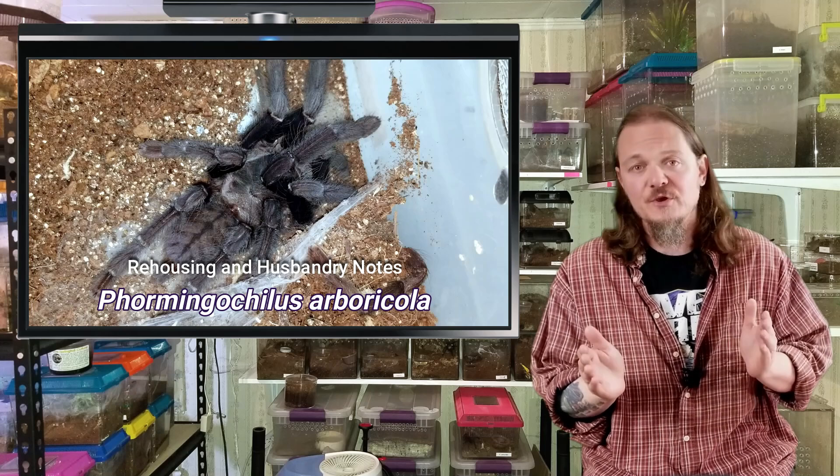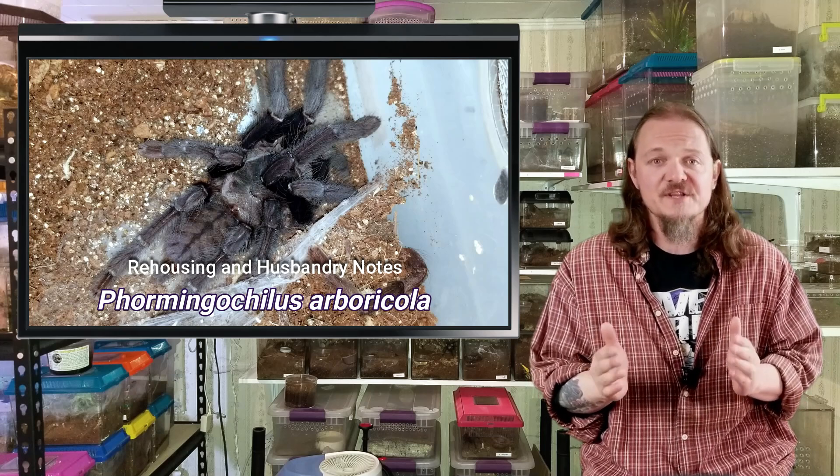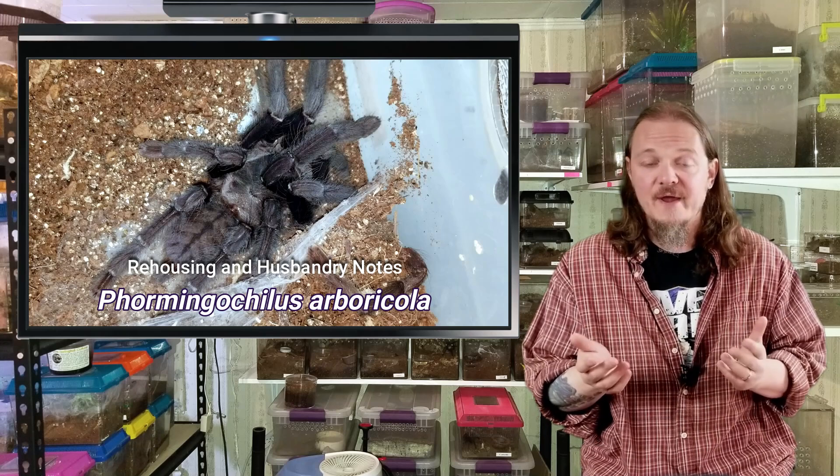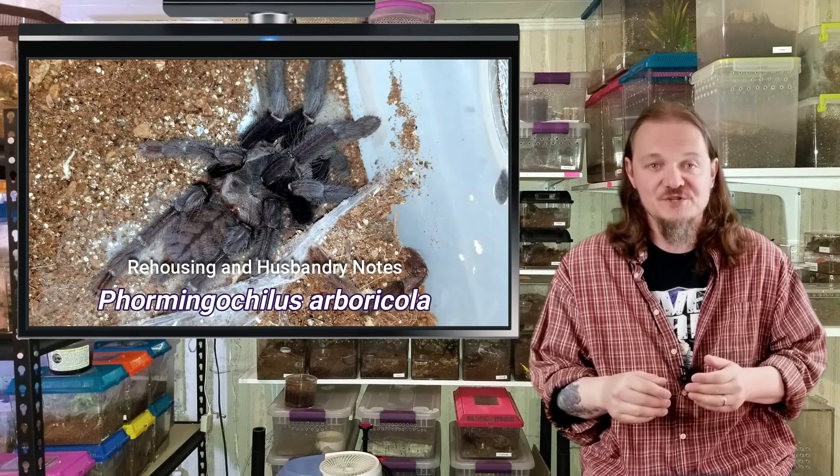These are really cool spiders and there's a really awesome story behind this one because it is one that was sick and I thought I was going to lose last year. And it turned itself around, which has been great. I kind of just spoiled the whole thing, but hopefully you watch the video and enjoy it.